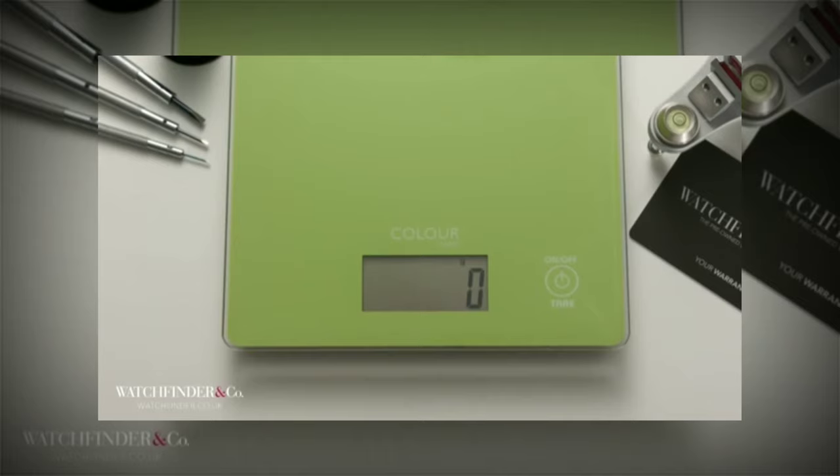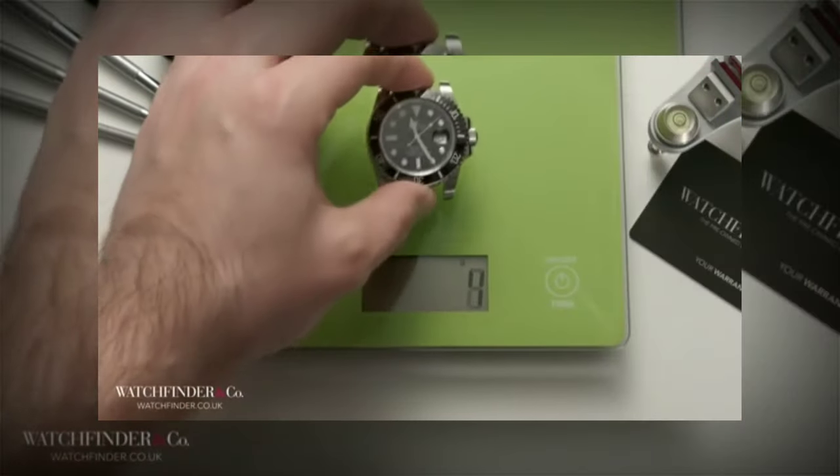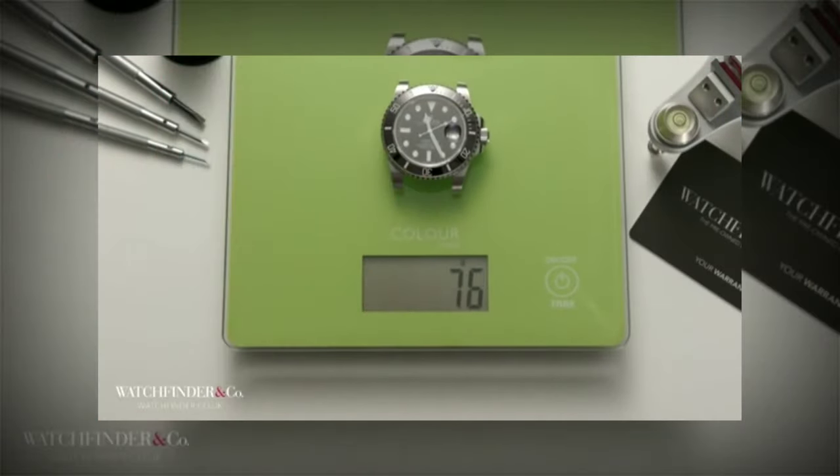To show just how close these two watches are, we'll put them on a scale. The genuine one is 80 grams, and the fake? 76 grams — just four grams difference between the two.